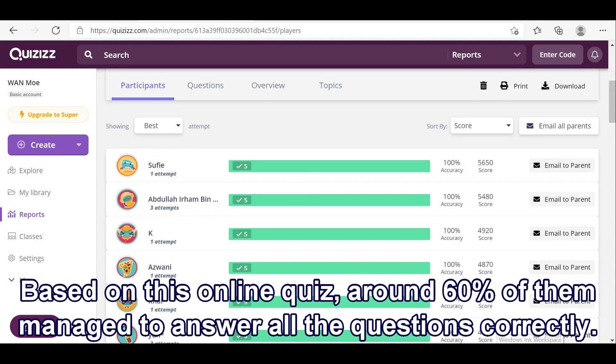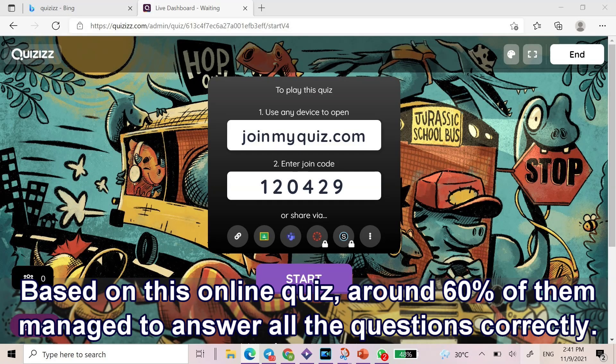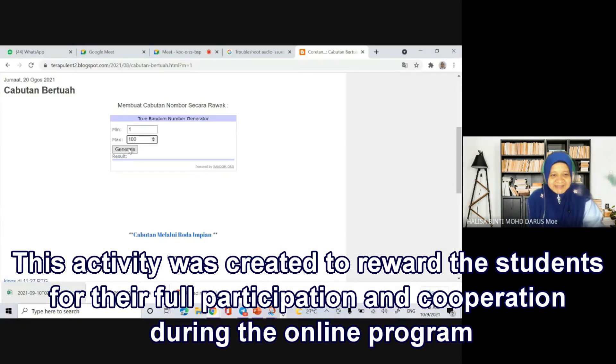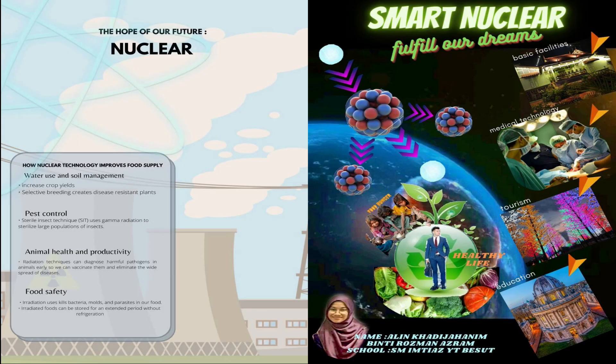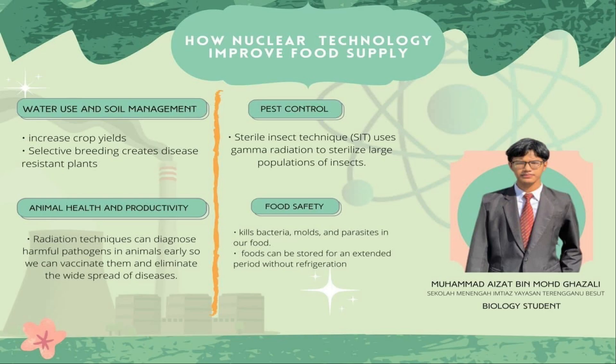Based on the online assessment, around 60% of students managed to answer all the questions correctly. This activity was created to reward students for their full participation and cooperation during the online program. The students also did some research online on the application of nuclear and transformed their findings into a poster. A few students sent short videos to share how they felt about the program.